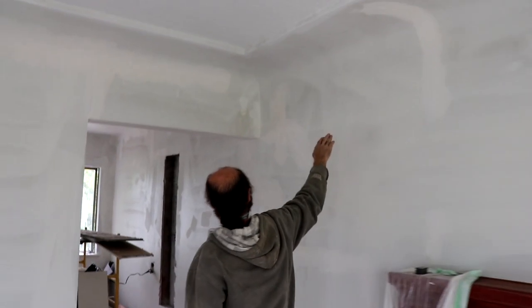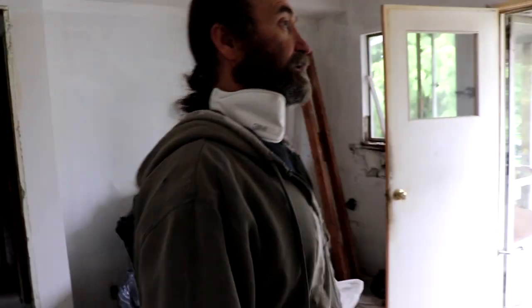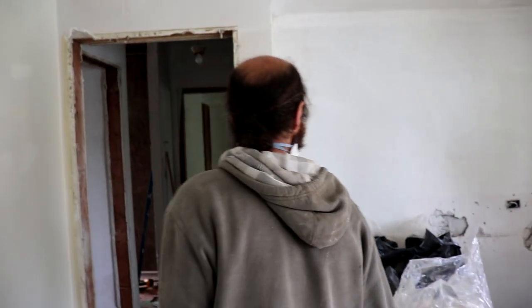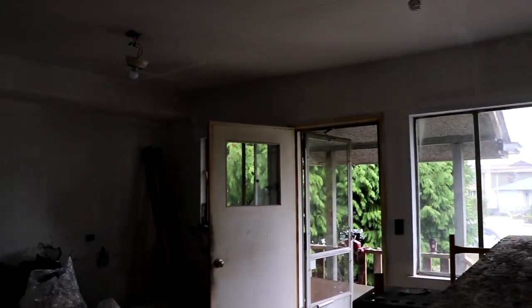We started to do a little bit of repairs on the cracks. We did prime all the walls before we keep working because it was a little bit too messy. Looks like the previous owner used to smoke inside the place, so we just sealed everything in.